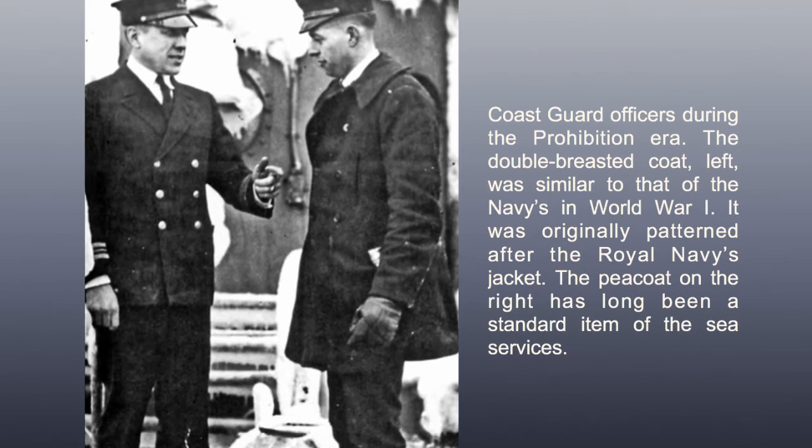Coast Guard officers during the Prohibition era. The double-breasted coat on the left was similar to that of the Navy's in World War I, originally patterned after the Royal Navy's jacket. The P-coat on the right has long been a standard item of sea service.